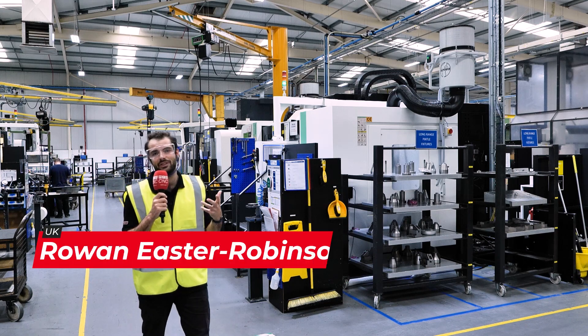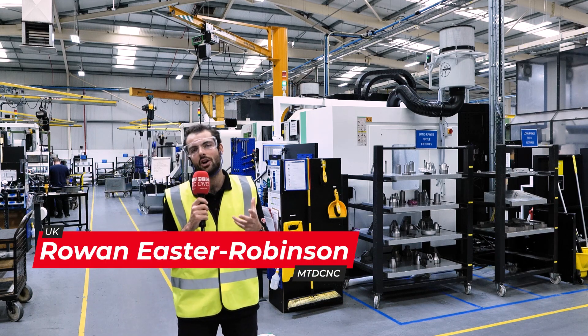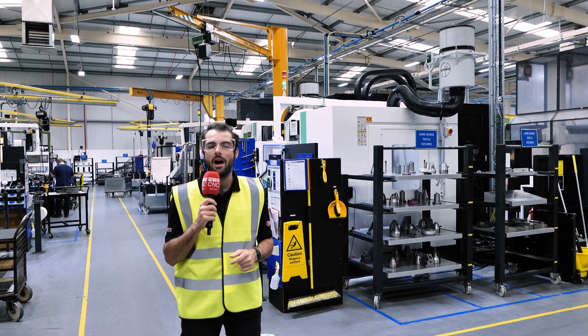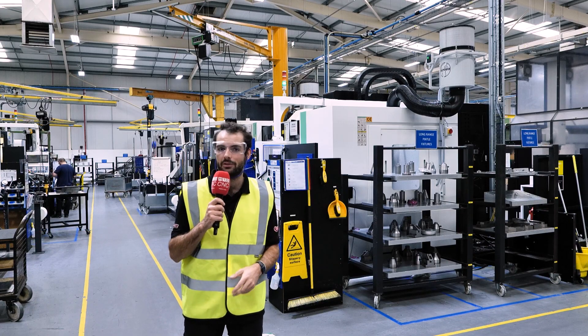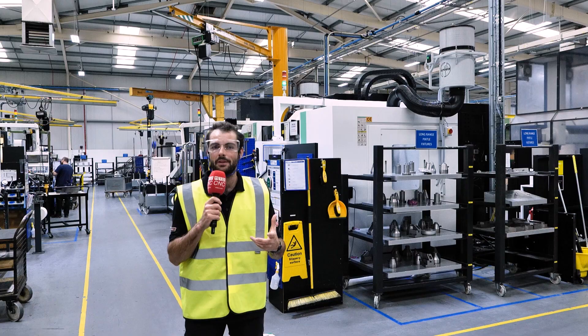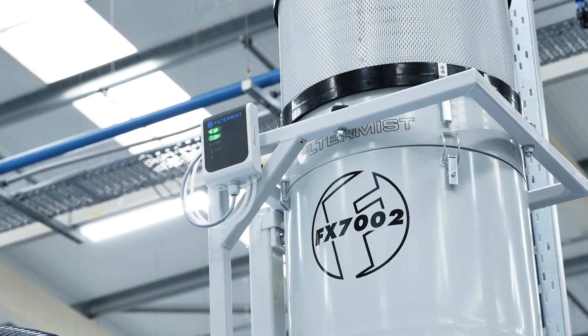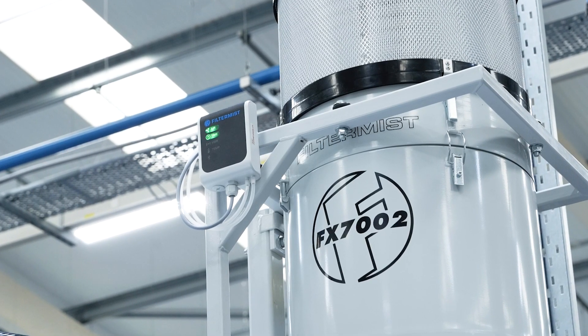Here at Senior Aerospace Western in Lancashire, they decided not to let a clean quality working environment get in the way of manufacturing top quality aerospace components. That's why we've come to find out why they installed 58 filter mist units just like this one on a diverse range of CNC machines.